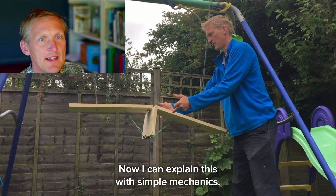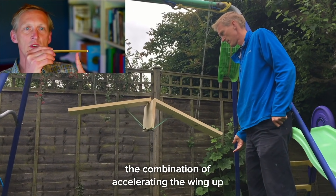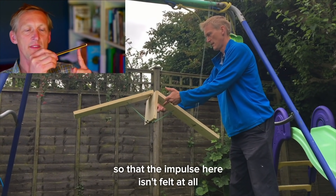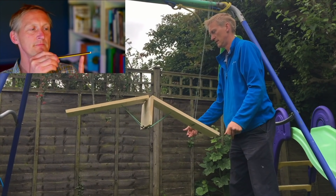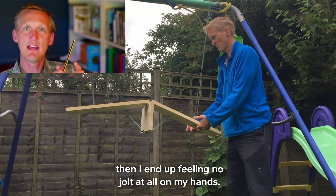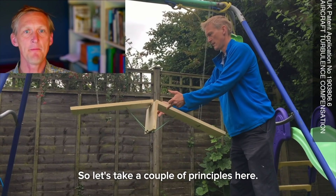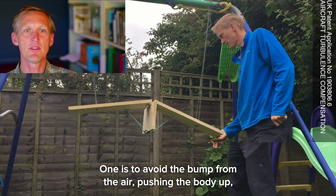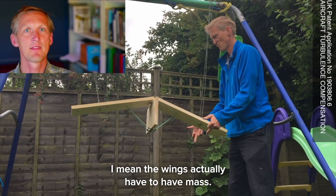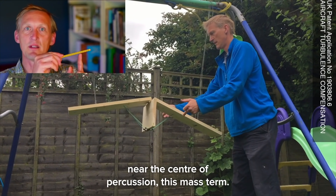I can explain this with simple mechanics. If an impulse happens at exactly the right point, the combination of accelerating the wing up and accelerating the wing around cancel each other out, so that the impulse isn't felt at all by the hinge. We're familiar with this point — it's the sweet spot on a baseball bat. If you hit the ball at exactly the right point, you feel no jolt at all on your hands. So the first principle is that to avoid a bump from the air pushing the body up, the wings actually have to have mass. And the impulse from the center of lift from the gust has to be located somewhere near the center of percussion — this mass term.